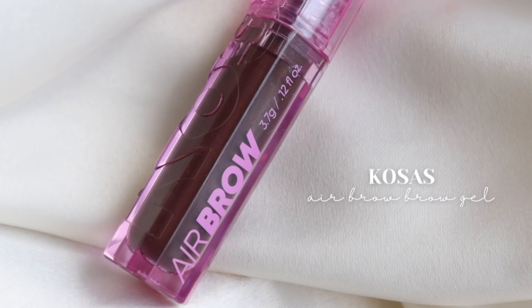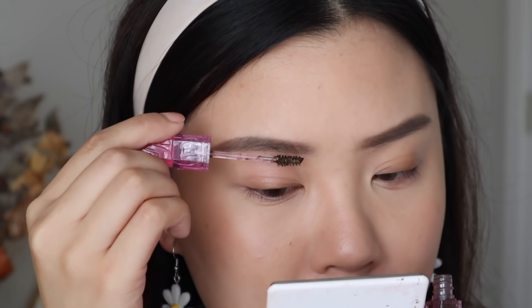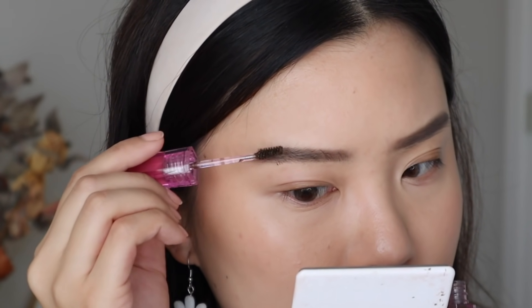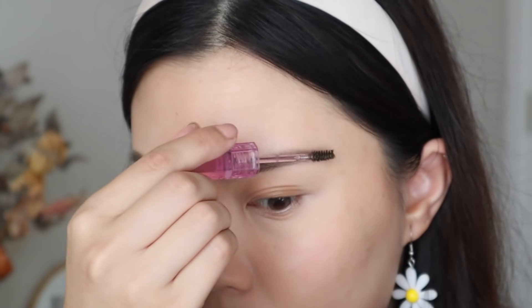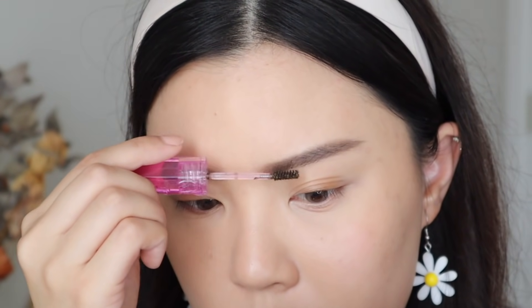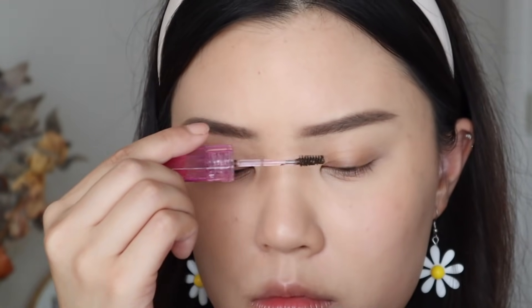The next product comes from Kosas — this is their Air Brow Brow Gel. I love this. I also got it for my Allure video, but this brow gel is so, so good. I can see why it was Best of Beauty for 2021. I just love how it makes my brows look. It's very easy to apply, it doesn't make my brows look clumpy, but it still holds them up. My brows are very sparse and thin — if a brow gel is too thick it can weigh them down — but this holds them up, gives a bit of texture. This is a new holy grail product of mine.